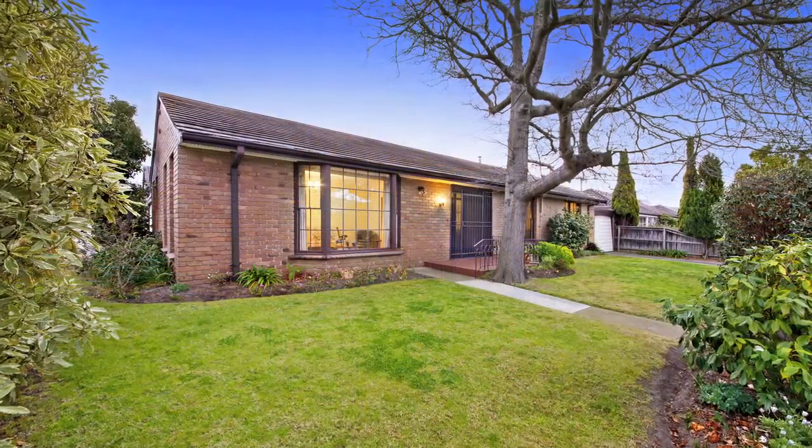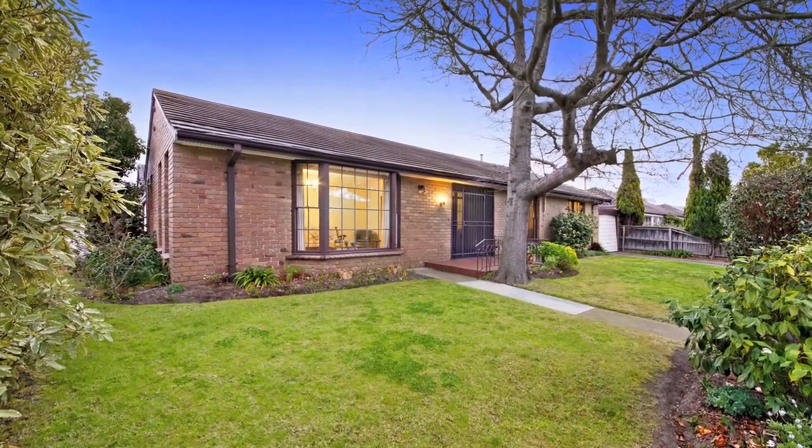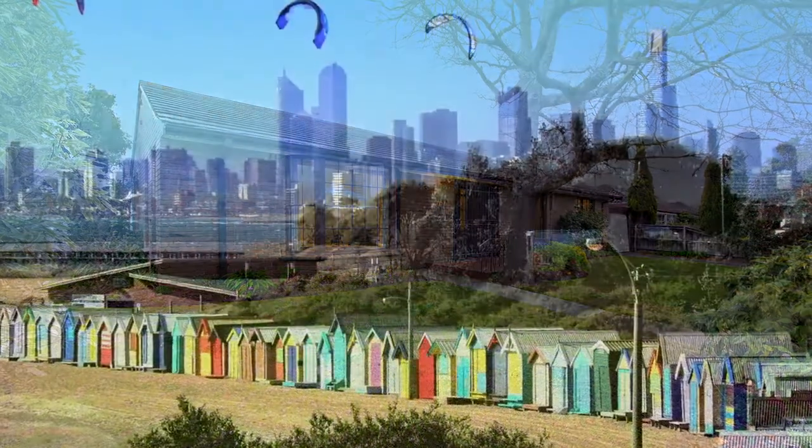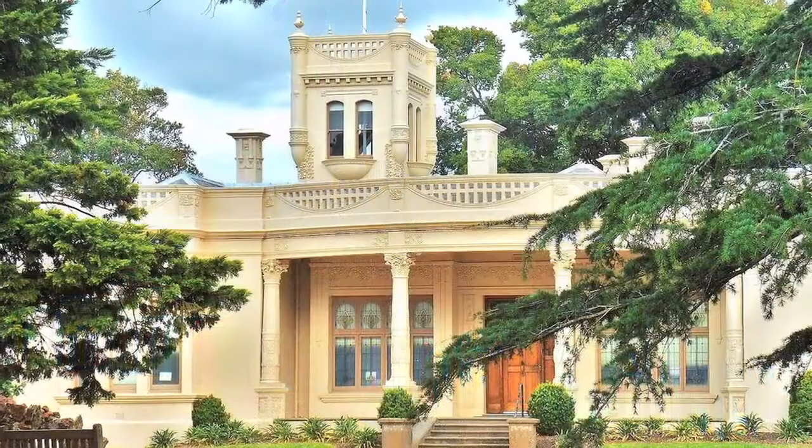The fact that this is the first time this property has been re-offered to the market reflects the exclusivity of this area, highlighted by its proximity to Brighton Beach, Beleilla Gardens and the cultural hub of the Church Street shopping precinct.